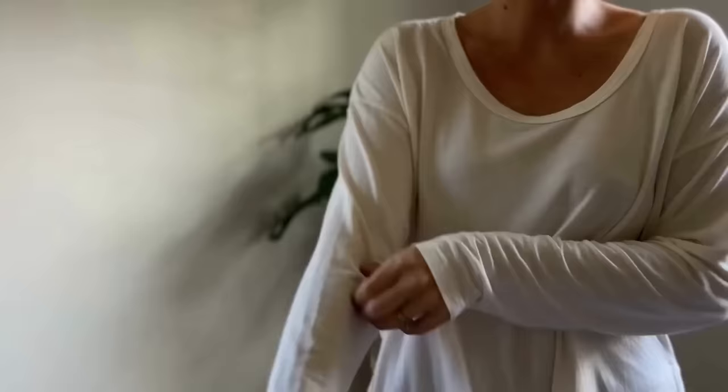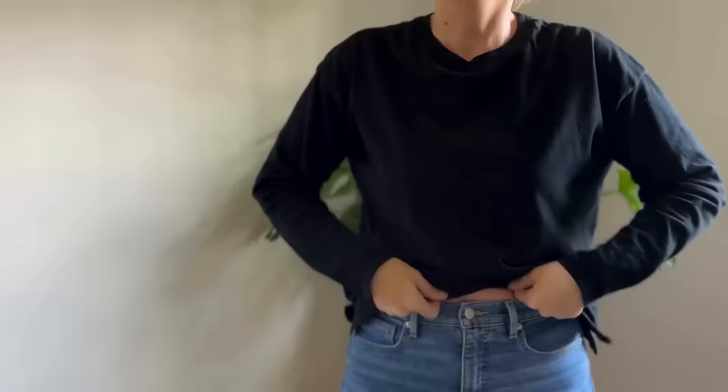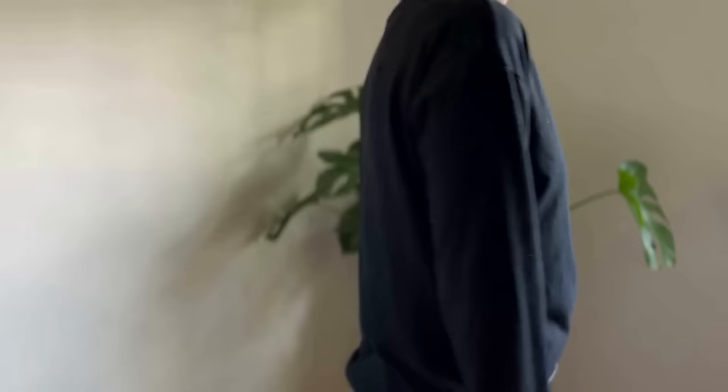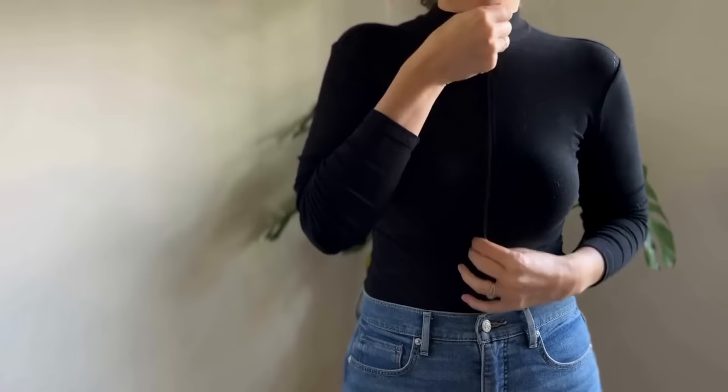I have three basic long-sleeve tops. I look for tops that are versatile and can work with all the rest of my layers. The first one is white, stretchy, and a little bit longer. I also have a black top — I had two very similar ones, but I got rid of the one that was tighter and uncomfortable, so this black one is loose. And then I have a tighter black one that I wear when I go out at night or if I'm going to something special.